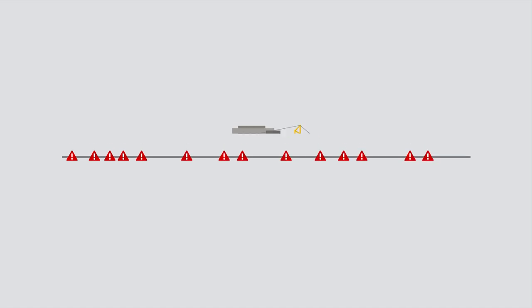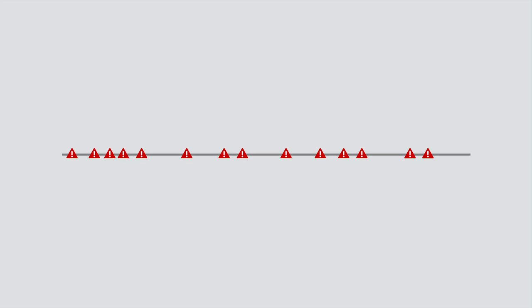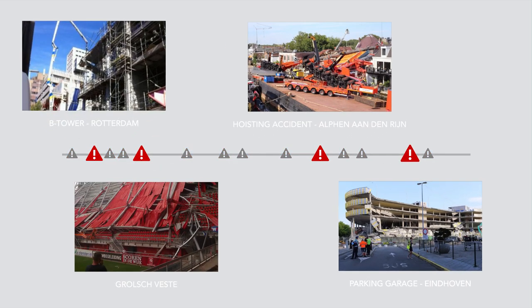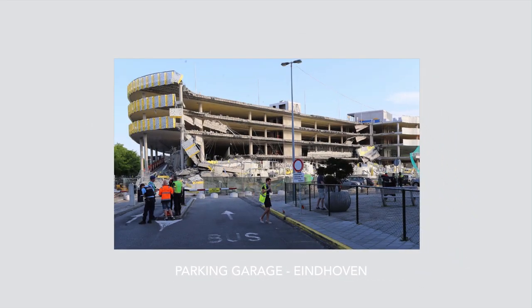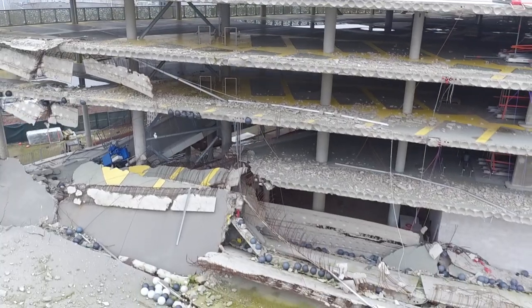In recent years, several accidents have occurred in which buildings have partially collapsed. Four of these incidents have been investigated by the Dutch Safety Board. The Board's most recent investigation examined the partial collapse of the multi-storey car park located next to the Eindhoven Airport Terminal.